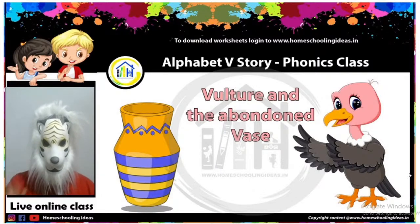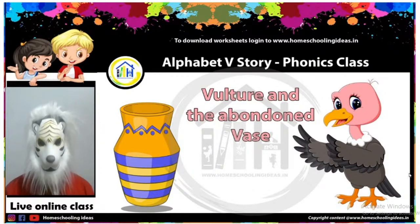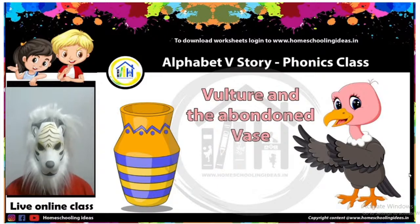Hello kids! Welcome back to Homeschooling Ideas. I am your lion uncle. Do you like me? Are you ready for today's class? You loved your yesterday's class, so are you ready for today's class?